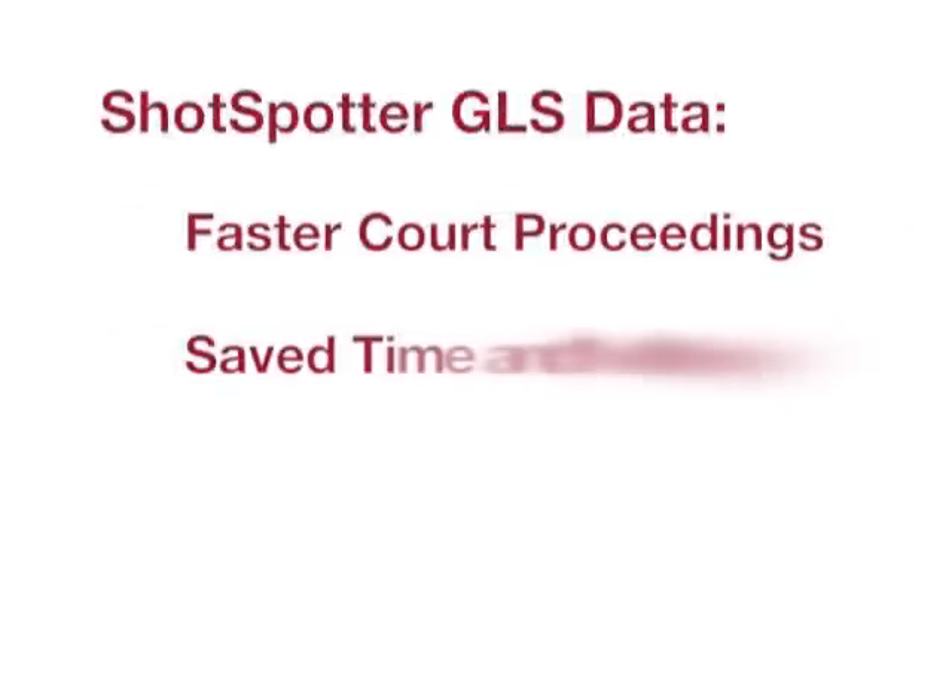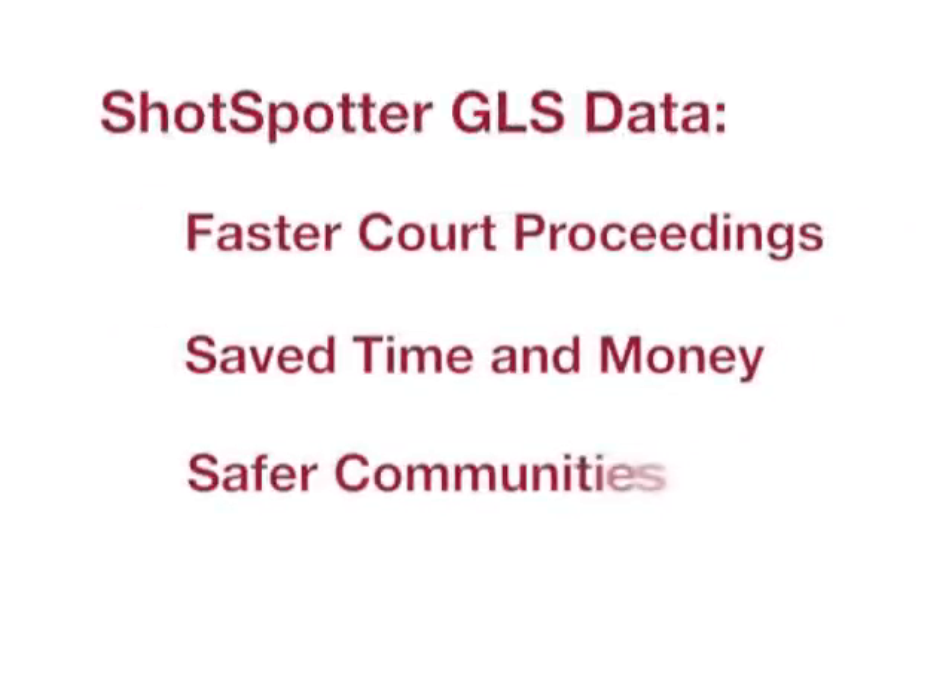This evidence, when combined with additional court-admissible data, helps prosecutors build a better case, resulting in faster court proceedings, saved time and money, and safer communities.